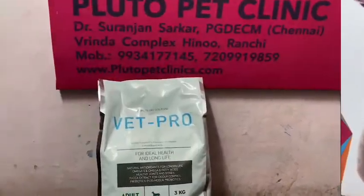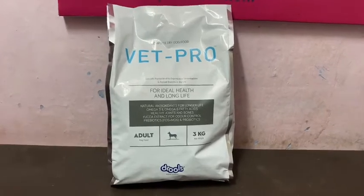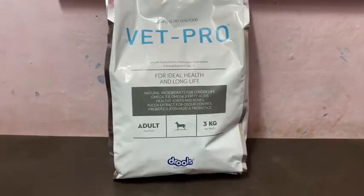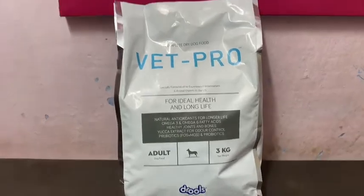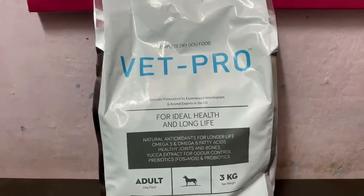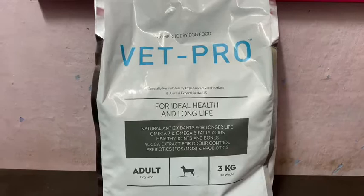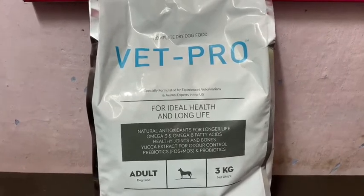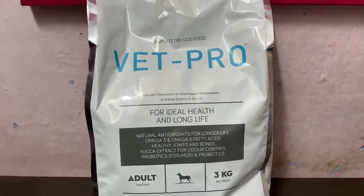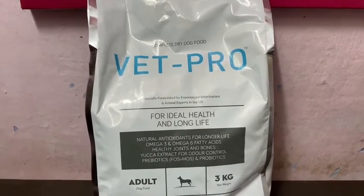What are the pros and cons of this food? This is the packet of Vet Pro Adult Food — the 3kg bag. As written on the packet, it has natural antioxidants for longer life, omega-3 and omega-6 fatty acids, healthy joints and bones, yucca extract for odor control, and probiotic and prebiotic.